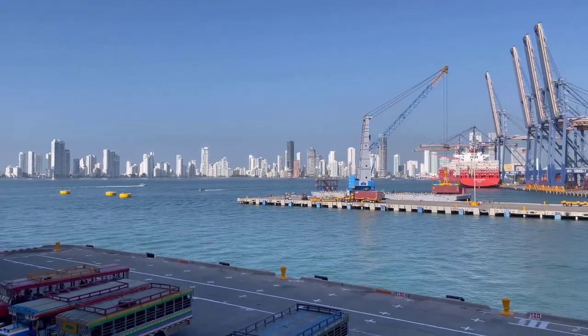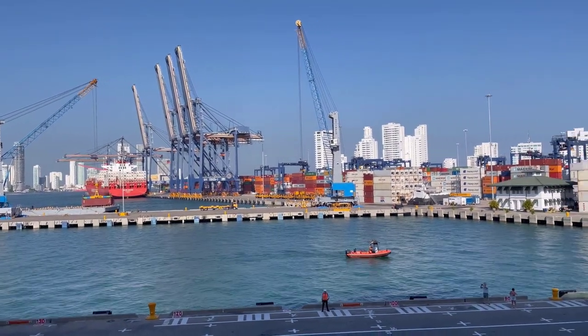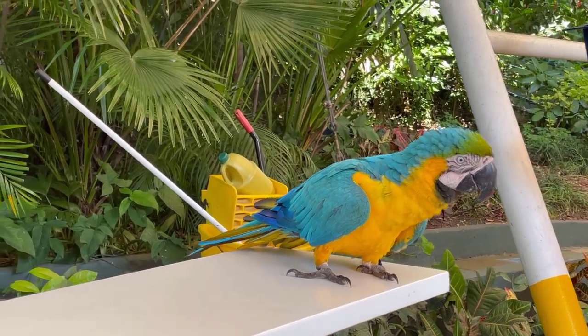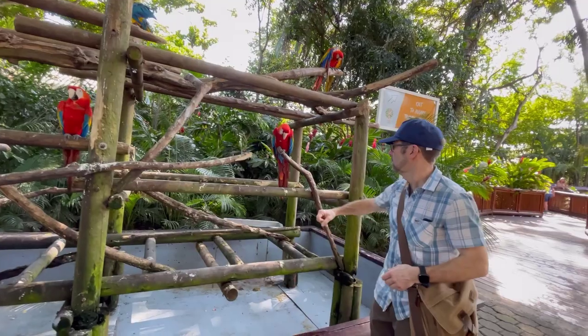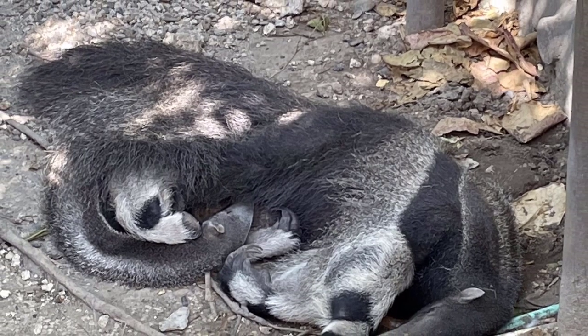Our first port of call was Cartagena in Colombia. Having done our YouTube research, we decided we'd like to take a chance on staying in port and not book an excursion — and this proved to be an absolutely brilliant decision. We both loved Cartagena. It was colourful and busy and the people were incredibly friendly. As soon as we left the ship, we were met with a beautiful eco area with exotic birds and wildlife. We took a gentle stroll through the nature reserve, trying to avoid being attacked by the local parrots, but enjoying watching the flamingos, the peacocks and even a giant sleeping anteater.